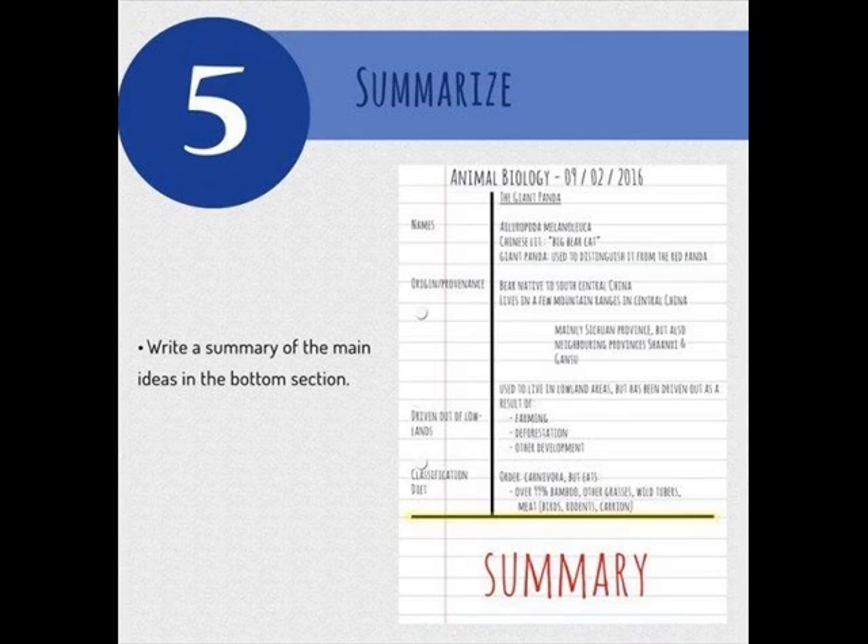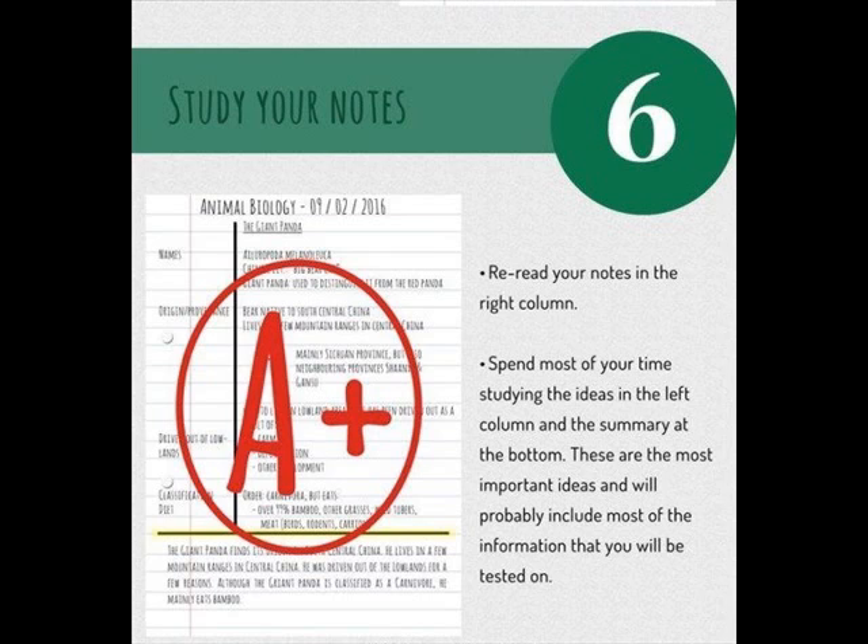Number five: you're going to write a summary of the main ideas in the bottom section. One sentence only is just fine — you do not need to write a paragraph. And number six: you are going to quickly reread your notes in the right column, just skimming them very quickly. But then you will spend most of your time studying the ideas in the left column and the summary at the bottom.